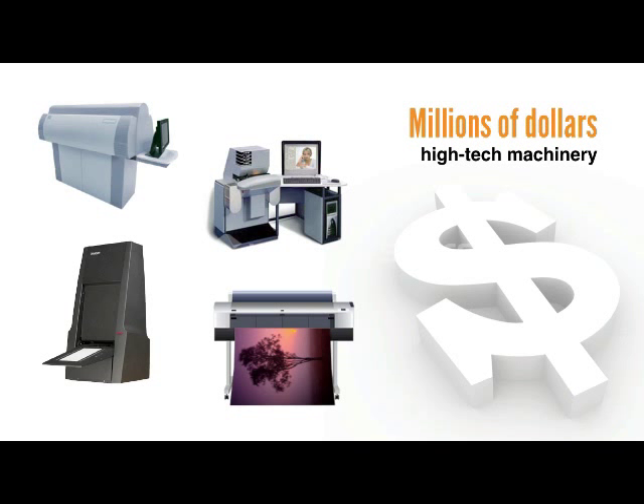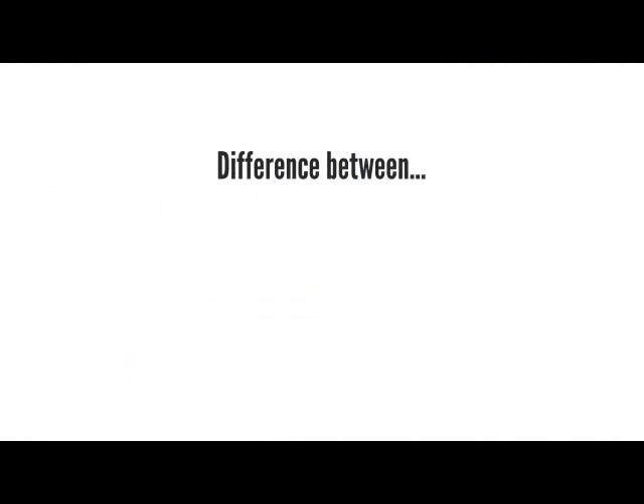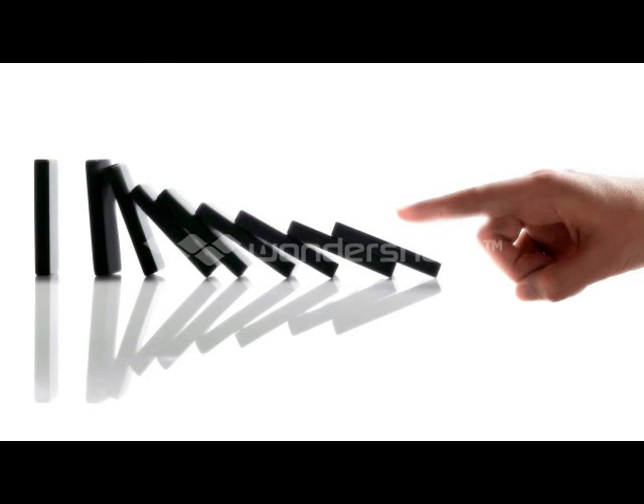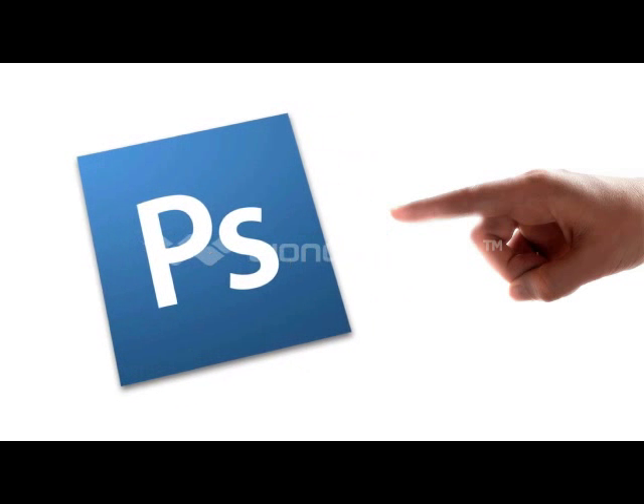And here's the verdict that I kept coming back to. No matter what equipment I used, the difference between a good print and a bad one came down to one influencing factor: Adobe Photoshop.